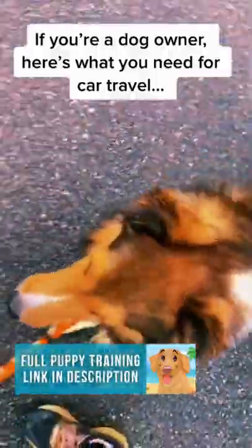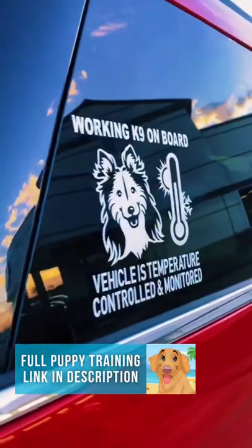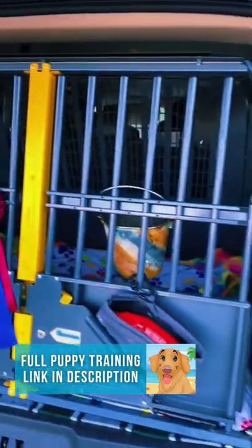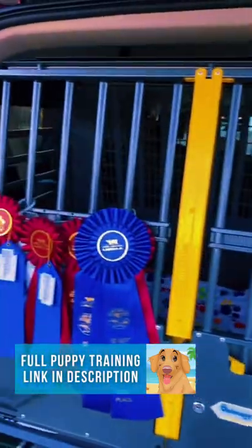If you're a dog owner, here's what you need for car travel. One of the first things you'll see on my car is that I have a sticker letting everyone know my car is temperature controlled. I have a Nimble monitoring system that does send updates to my phone.